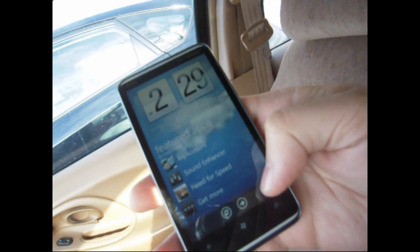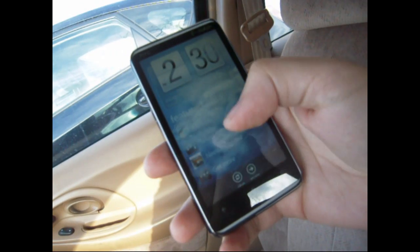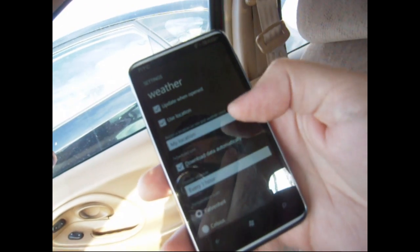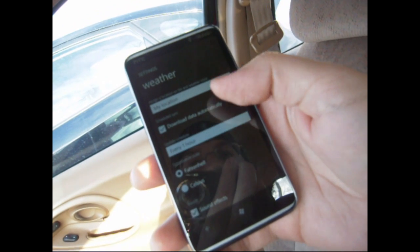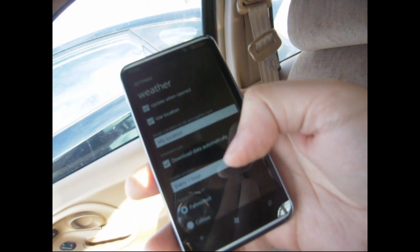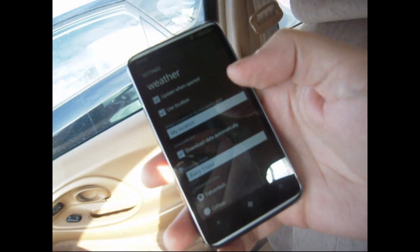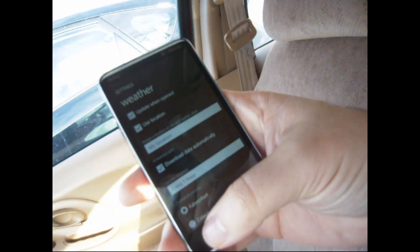It still flies around. Unfortunately, we don't see any settings for the live tile, so it's just on now that there's a new version. And that's it.